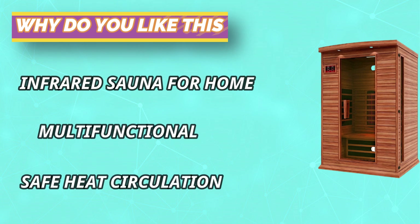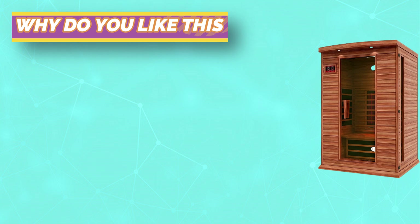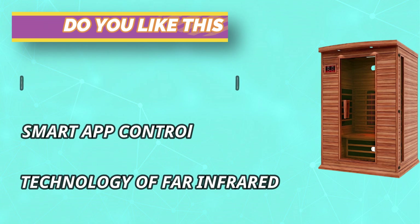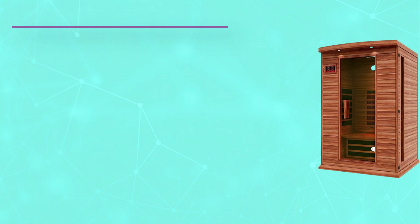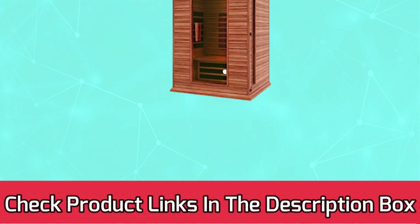Natural reforested Canadian red cedar wood construction with 6mm interior and exterior wood planks and a 1.13-inch inner frame. Bronze-tinted tempered glass door with side windows. For current prices and discounts, check the links in the description box.